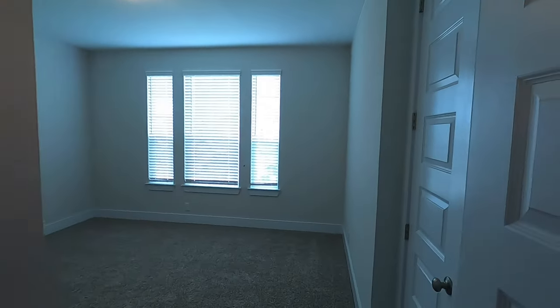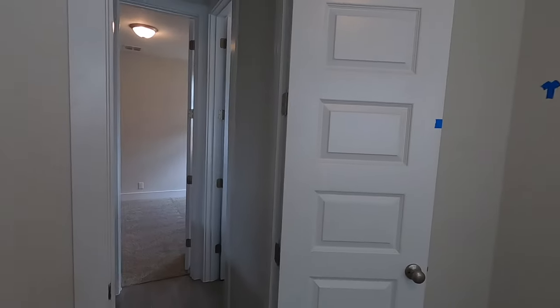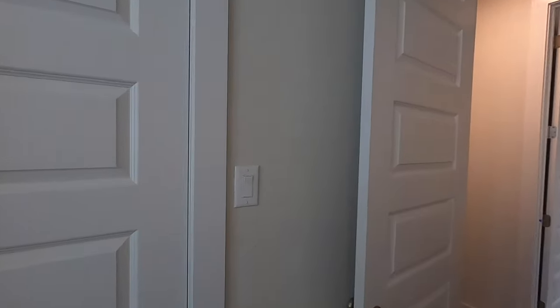Right up front you're going to have your two bedrooms — nice size bedrooms. This is going to be a Jack and Jill setup. Let me show you the closet real quick — there we go, good size closet.